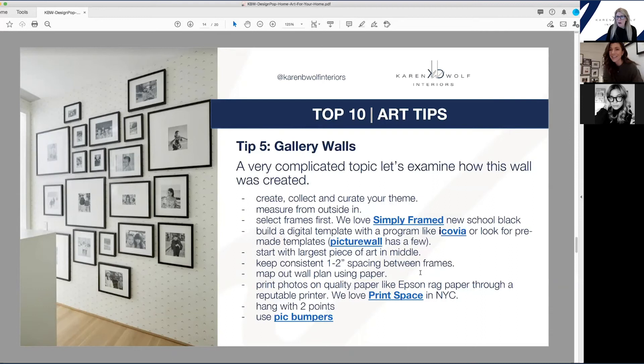If you don't want to do all the work, you can go to Picture Wall, which has pre-designed templates. Pottery Barn also has templates that are pre-packaged — you can buy their frames and the template and put the photos in. If you are reprinting your photos, print on high-quality Epson rag paper. We love Print Space in New York — do not use Shutterfly or Snapfish. The photos just don't show well, especially through the glass of a frame. The color is so different and rich when you use a quality printer.